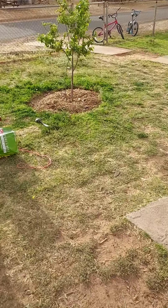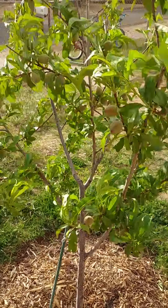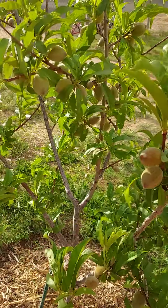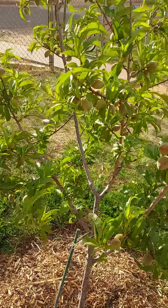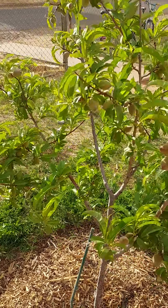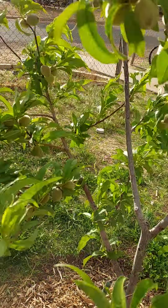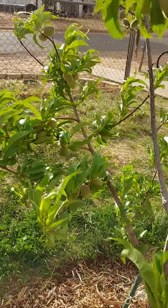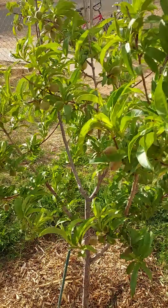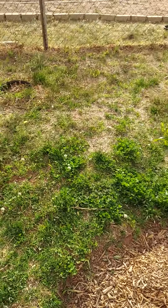The peach tree is really exciting — it's coming up well. Last year we had probably a dozen and a half peaches, and this year it looks like we have a couple dozen. Last year it was taken out by a hailstorm, so hopefully this year it does okay.